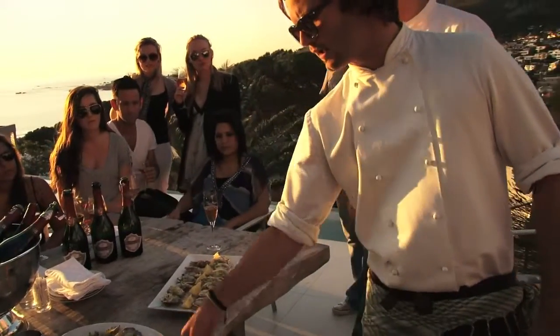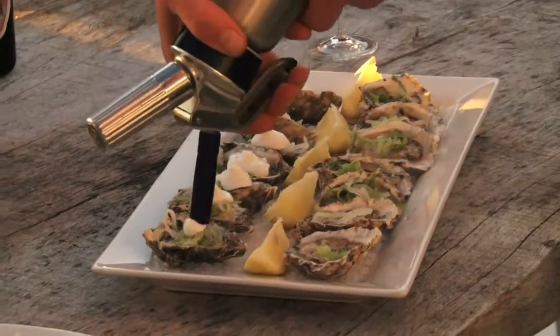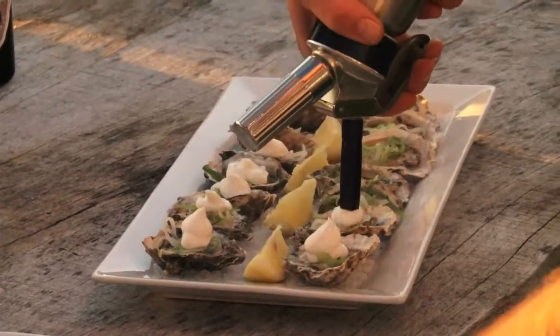West Coast oysters with pickled cucumber. That looks great. That looks good.